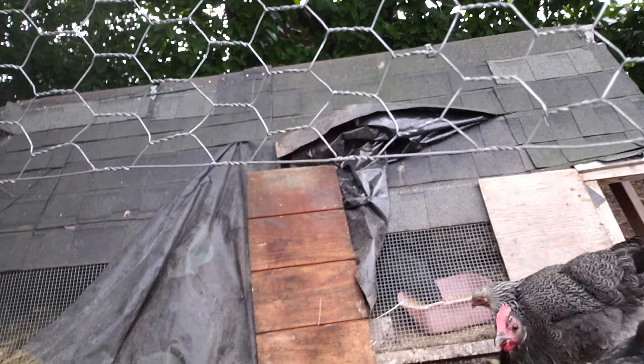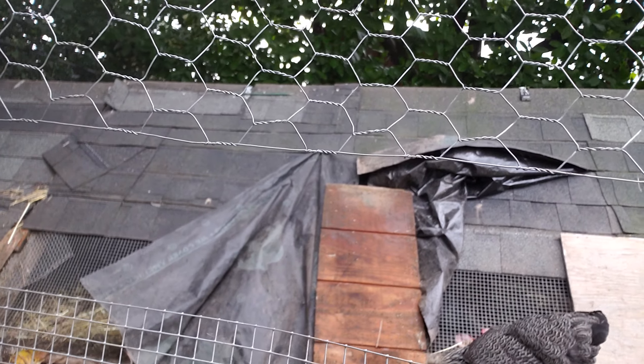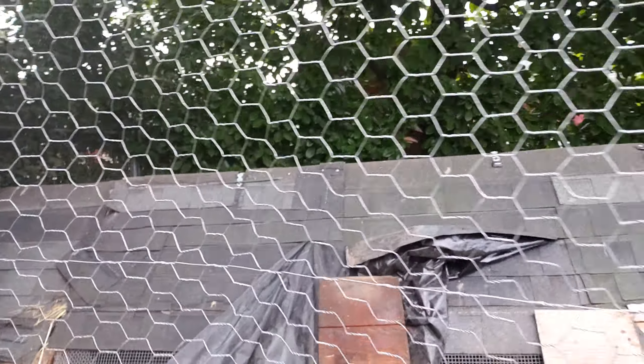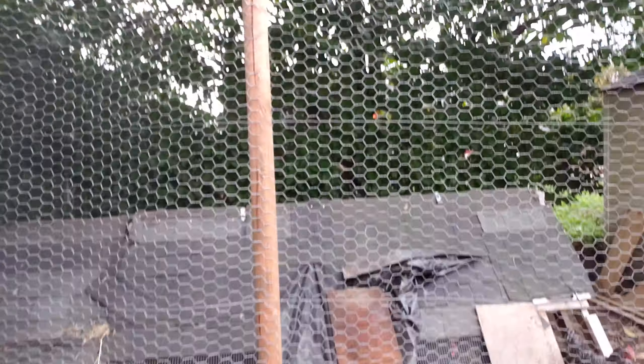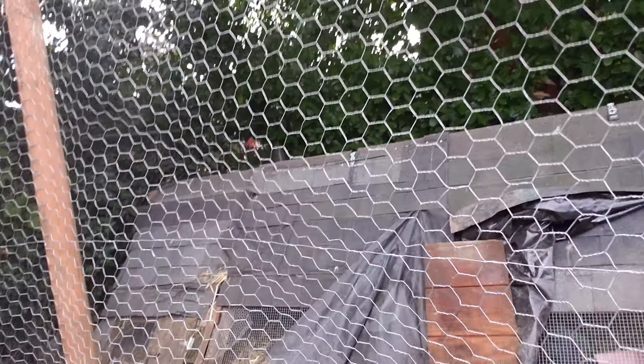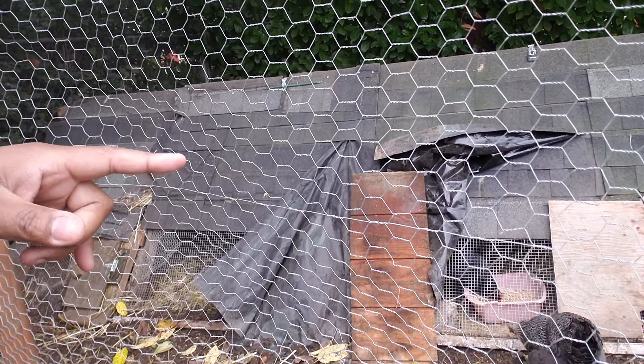Right here is a zip tie we used to hold the two sections together for stability and strength. The raccoons actually chewed through it to get through here. Since then I left it like that — I didn't zip tie it back because I'd rather they have easy access in and out versus them just destroying the top of this, which they could easily do. So now we have a pretty decent chicken run and the chickens cannot get out at all.